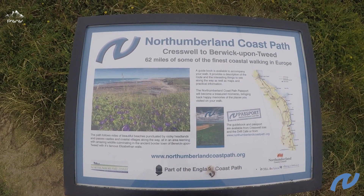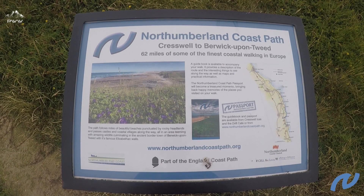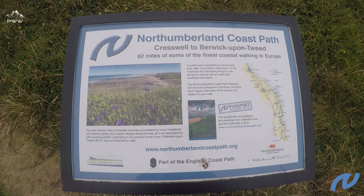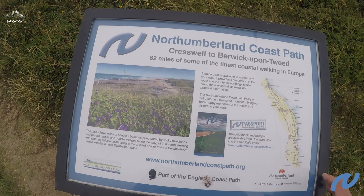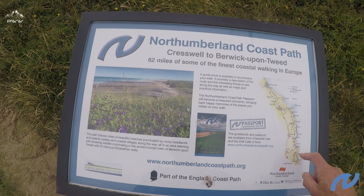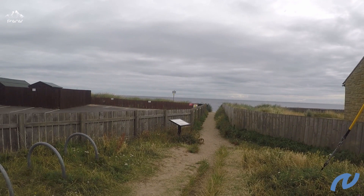We're at the start of the Northumberland Coastal Path walk from Creswell up to Berwick-upon-Tweed, 62 miles, and as it says, some of the finest coastal walking. We're starting today heading south to north, so we're heading from Creswell right the way up past Druridge Bay, Amble, and then into Warkworth. Here we have the path to the coast.